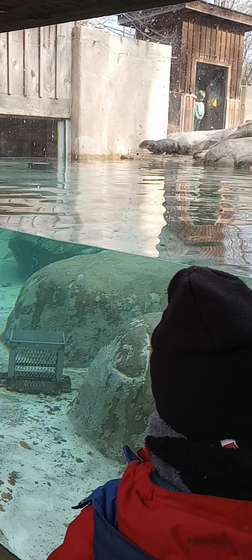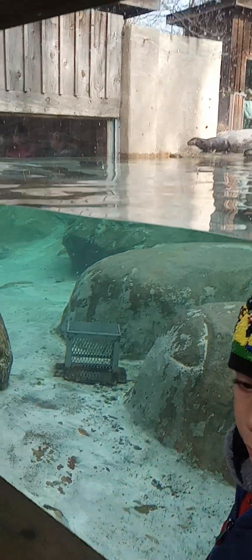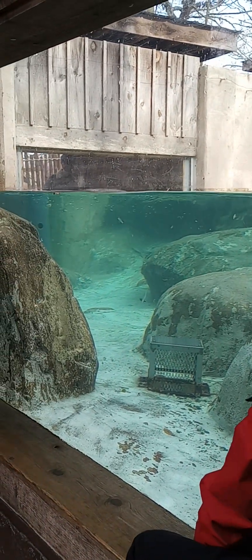All right. These otters might be still full from their Thanksgiving dinner — they're eating a little slow today. I'm going to keep going with food and then come down and answer any questions y'all might have. Thanks so much.